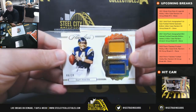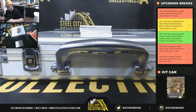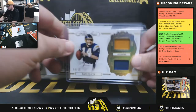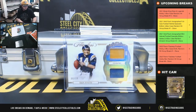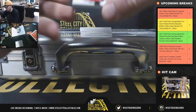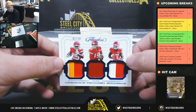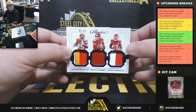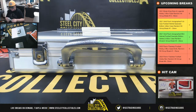Got a dual jersey, Dan Fouts, number 6 of 10. Nice card right here — Chiefs triple relic, number 1 of 10: Clyde Edwards-Helaire, Patrick Mahomes, and Mecole Hardman. So we got a Chiefs triple there, number 1 of 10.